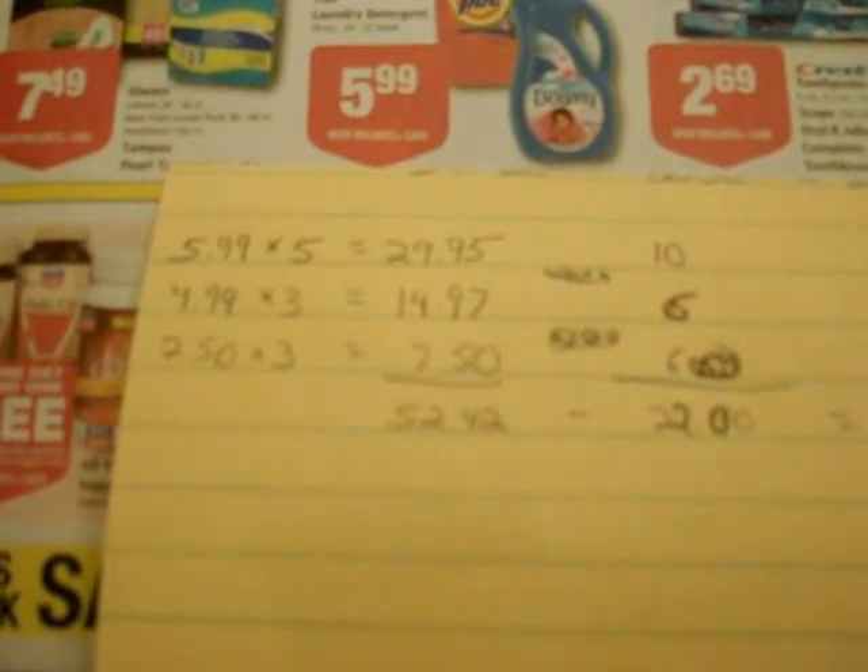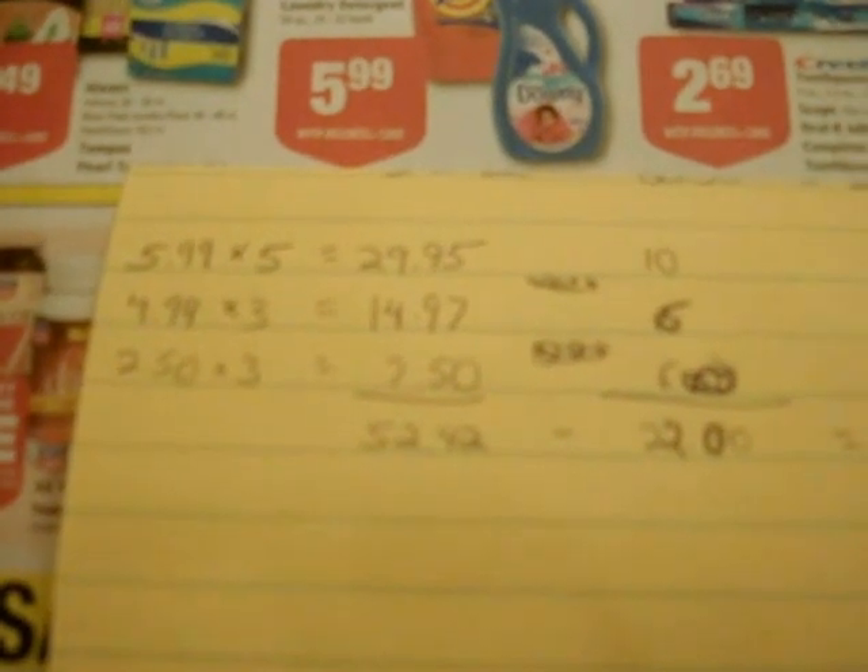Let me clarify — that means all five Tides and all three of the buy one get one half off deals total $52.42.